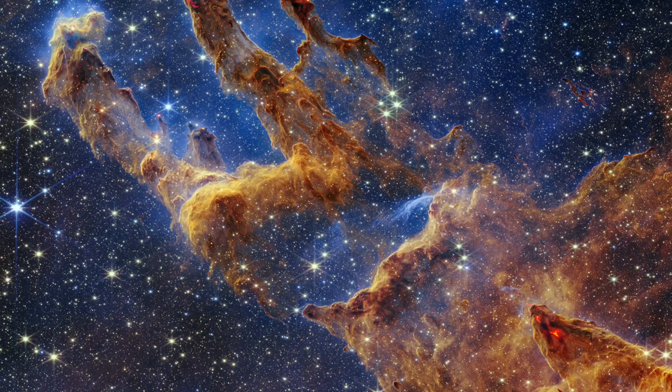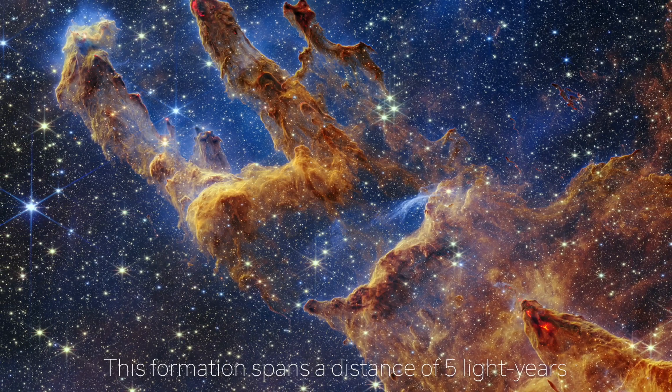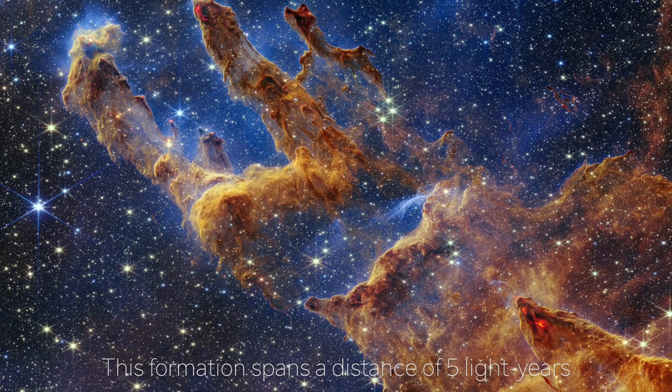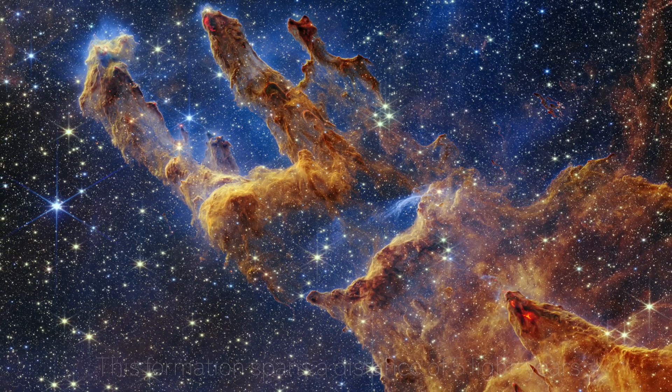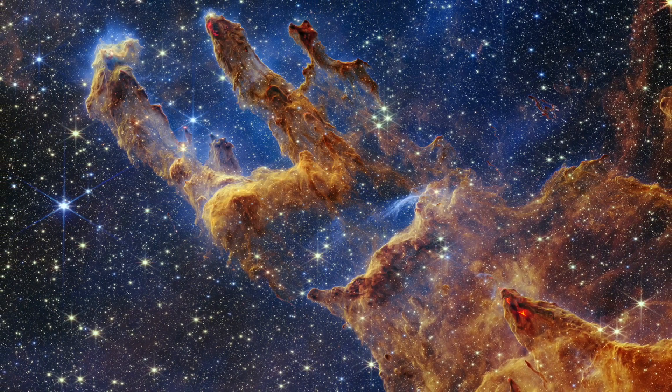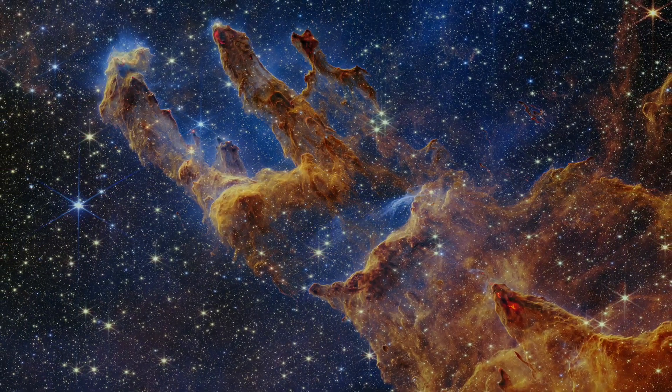The images released cover an estimated area of about five light-years and showcase glaring bright red spots resembling lava at the tops of several pillars. NASA asserts that these are outbursts from stars still in their infancy, and that the new image will assist scientists in revising their current star formation models.